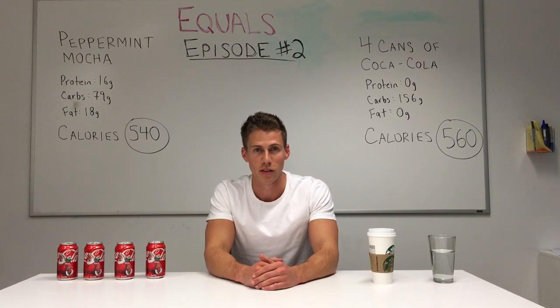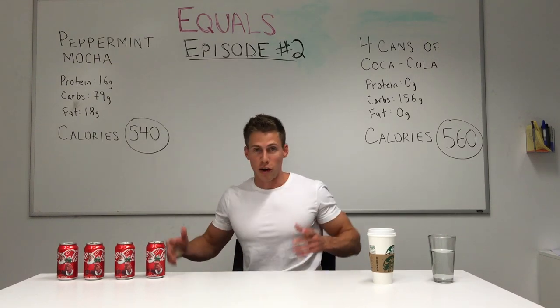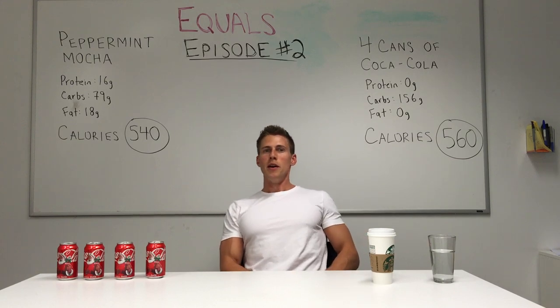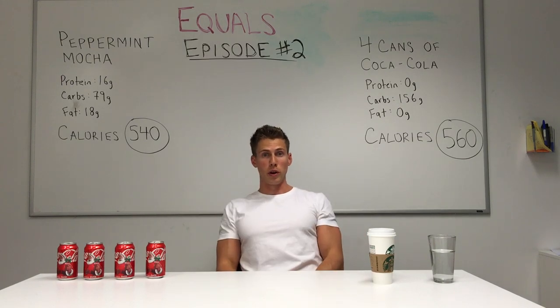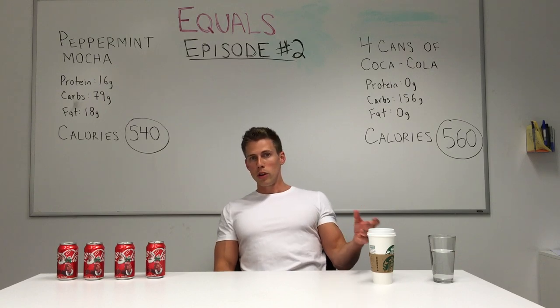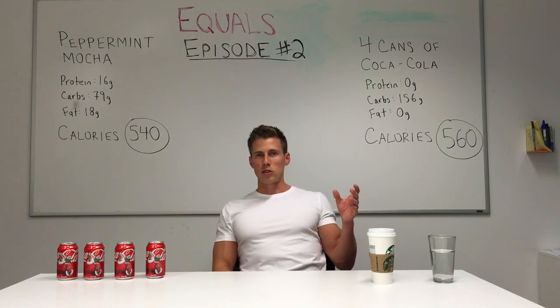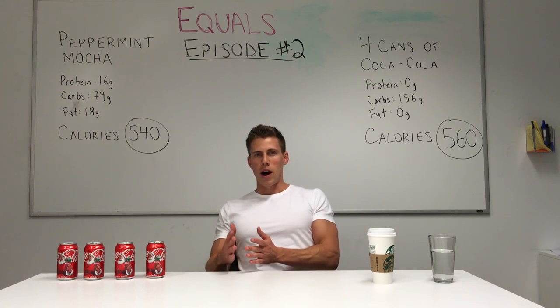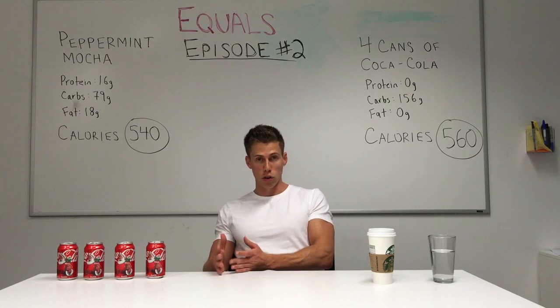Call them what you want — these nutrition dilemmas, these uncovering hidden calories. Now the Starbucks peppermint mocha isn't by any means a healthy food choice like the Kind Bar is to many people. We know that specialty drinks at Starbucks aren't good for you, but most of us don't know how bad and how caloric they actually are.